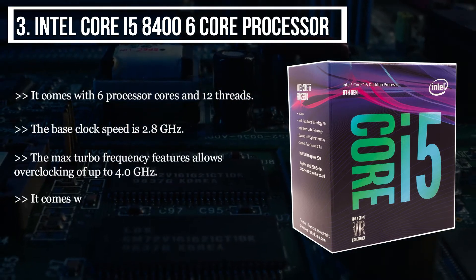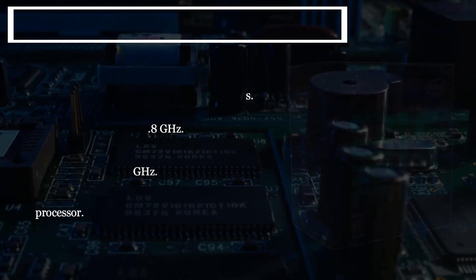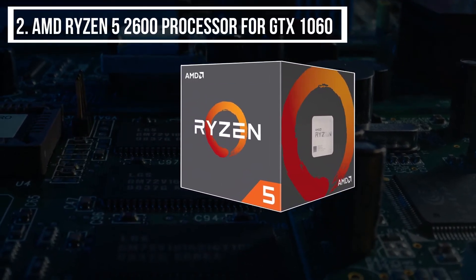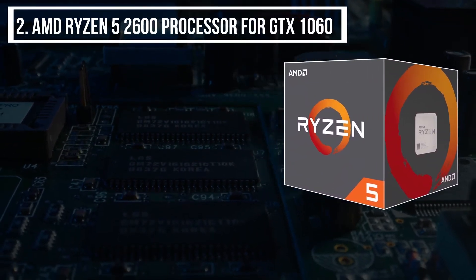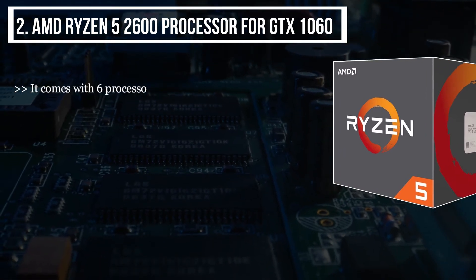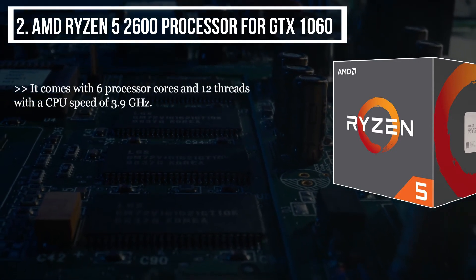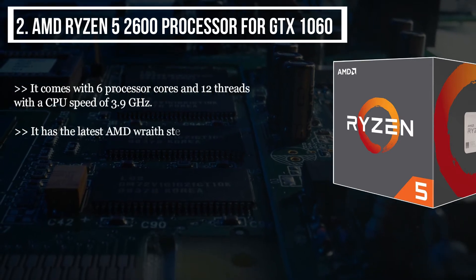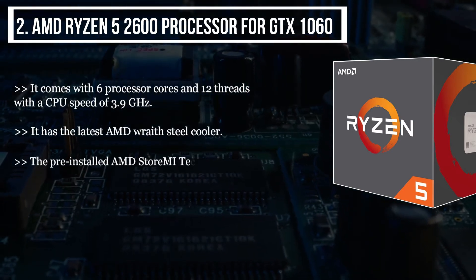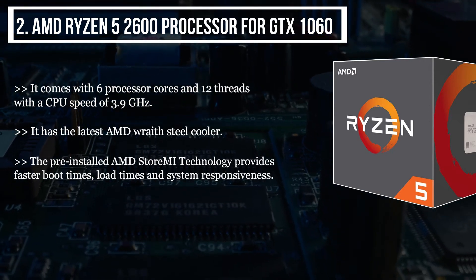It comes with an inbuilt Intel UHD Graphics 630 processor. The second product we have is the AMD Ryzen 5 2600 processor for the GTX 1060. It comes with six processor cores and 12 threads, with a CPU speed of 3.9 GHz. It has the latest AMD Wraith Stealth cooler. The pre-installed AMD StoreMI technology provides faster boot times, load times, and system responsiveness.